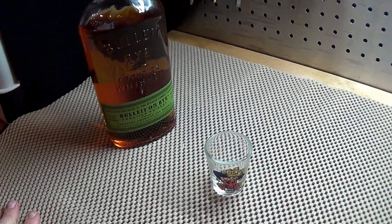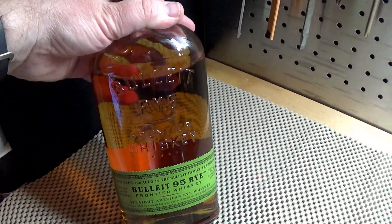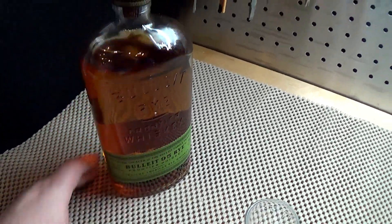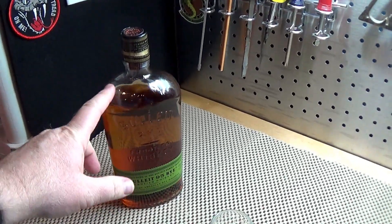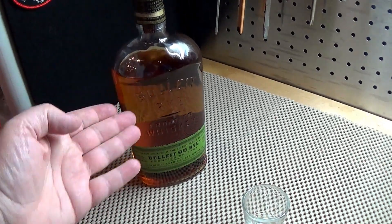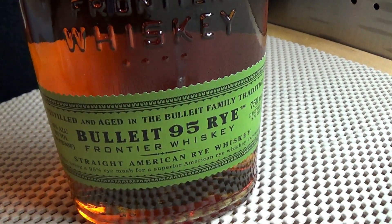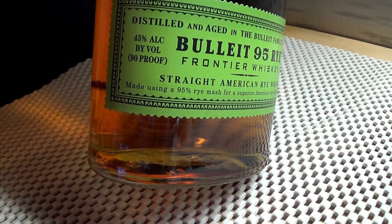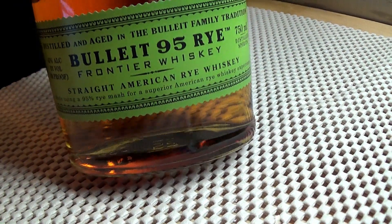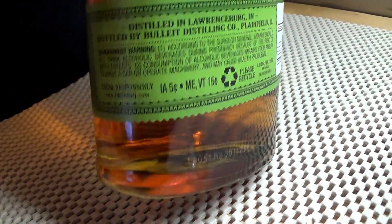That'll heat you up and cool you down at the same time — that's what Mr. Holster always says. This stuff is kind of spicy — rye whiskey. If you haven't ever tried it, try it. This is actually the first time I've tried it, believe it or not. Always just had bourbon or whatever. So this is a little more spicy, kind of a heat to it. It's good though, I like that taste. This is Bullet Rye from Frontier Whiskey. 45% alcohol by volume, 90 proof. Made from 95% rye mash for a superior American rye whiskey experience.